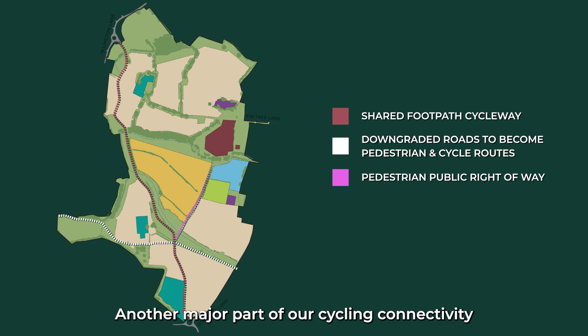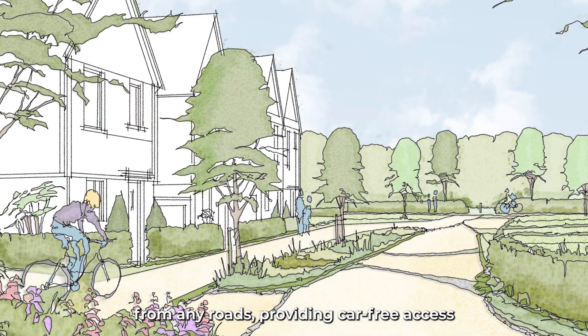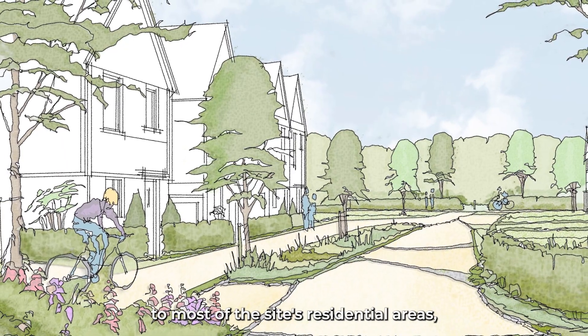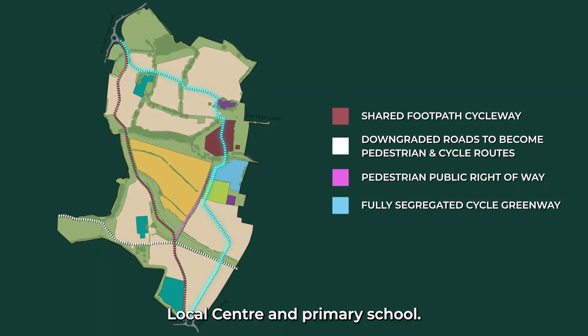Another major part of our cycling connectivity plan is the creation of a Cycle Greenway. Intended for those wishing to travel via a more peaceful route, the Cycle Greenway will be completely segregated from any roads, providing car-free access to most of the site's residential areas, as well as the development's local centre and primary school.